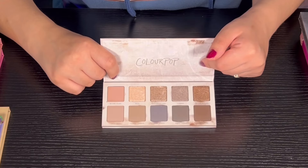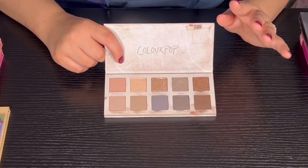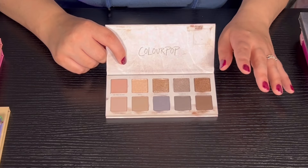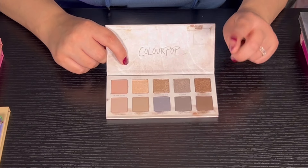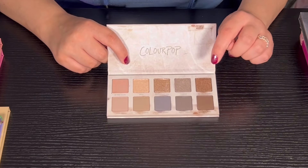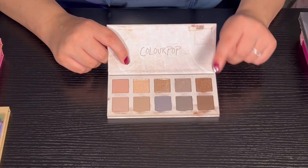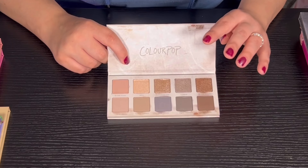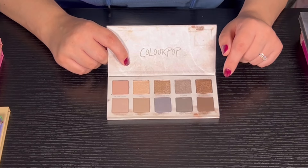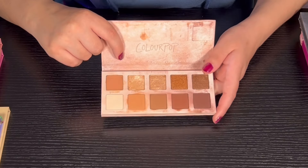Then we have Twisted Slate from Color Pop. When I first used this palette it was absolutely terrible — I'm pretty sure I got a dud because other reviewers said it was really really good. I want to try it one more time before I declutter it, but I haven't used it since. I can't really say much about it, but the first time was not good.